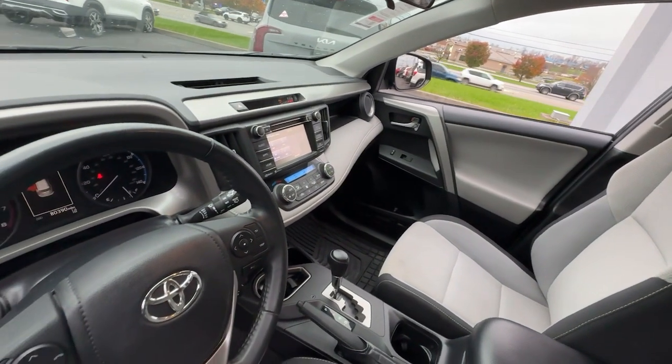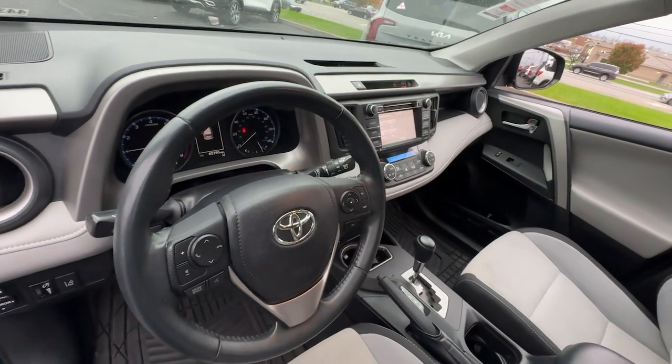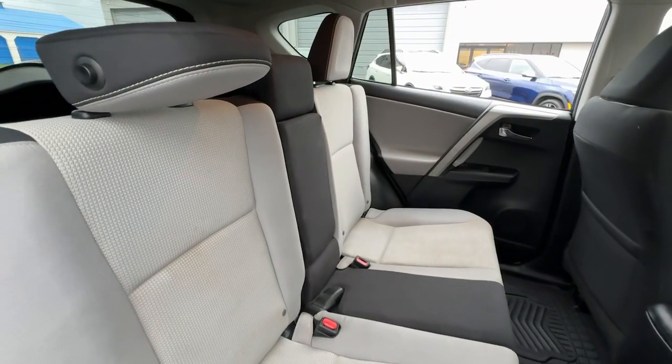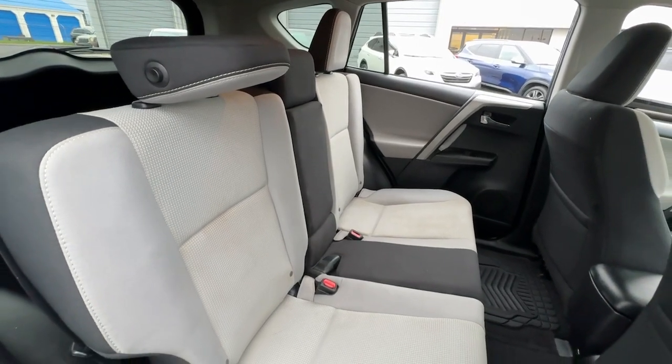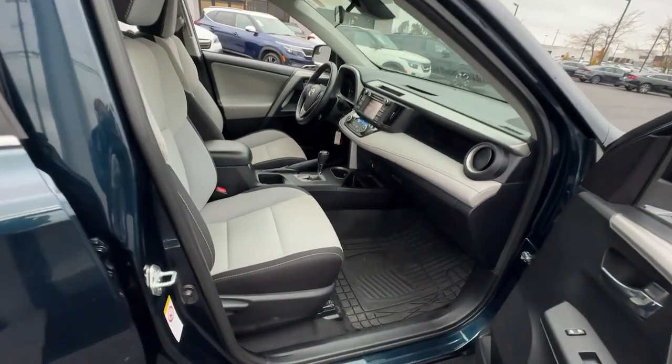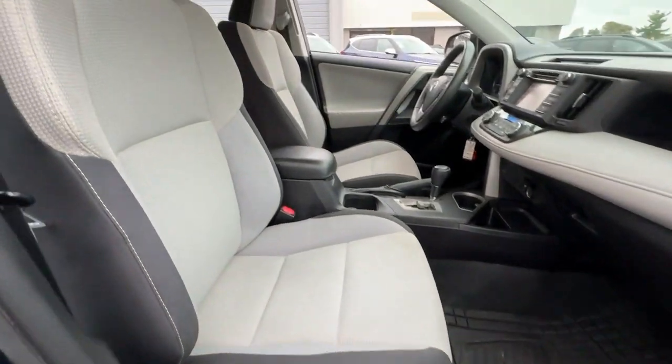The following are some of this vehicle's highlighted options: keyless entry, moonroof, backup camera, fog lamps, heated mirrors, steering wheel audio controls, dual zone AC, electronic stability control, alarm, and aluminum wheels.